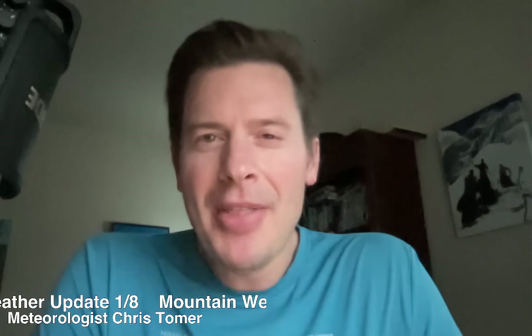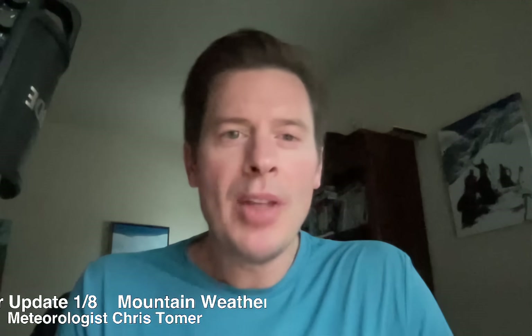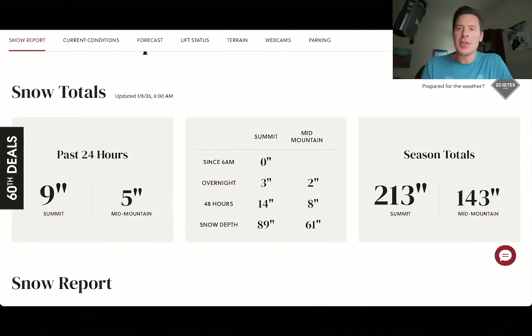Hey guys, it's me Donald Chris Tomer here on this Thursday. Let's talk some mountain weather — the final storm system is spinning through the Rockies as we speak.